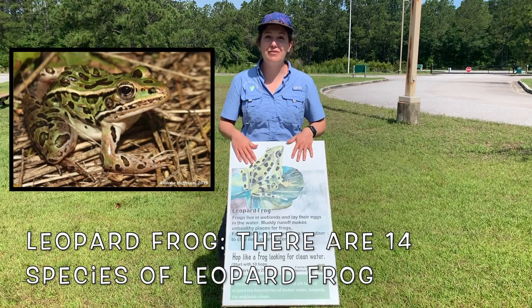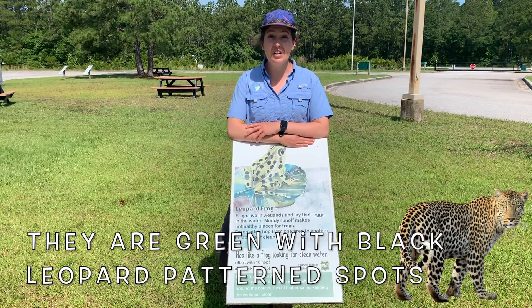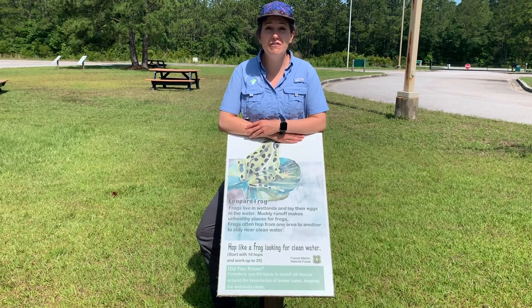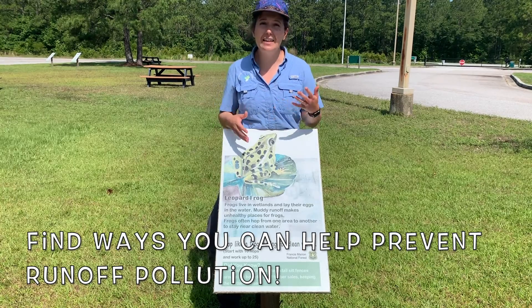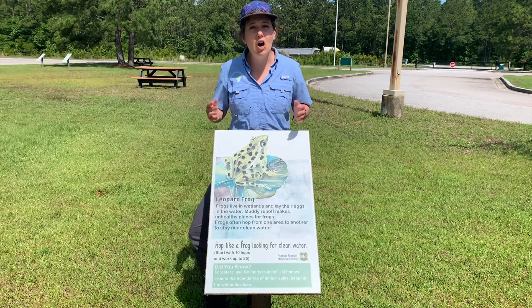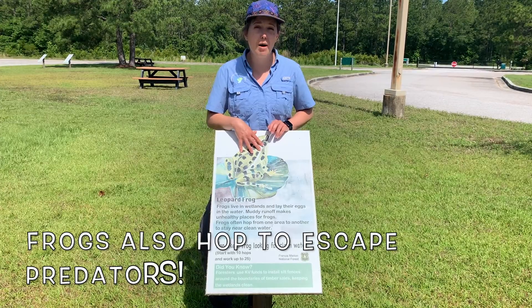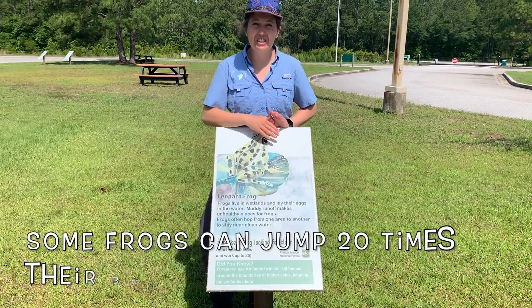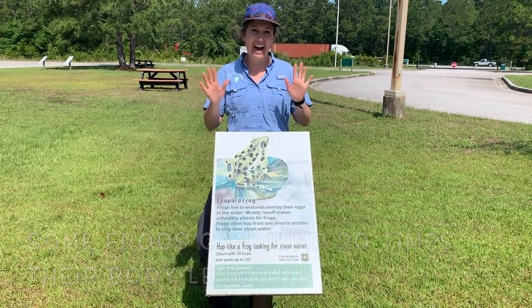Up first are leopard frogs. Frogs are amphibians that commonly live in wetland areas here in the Lowcountry. Keeping our wetland and runoff water clean is very important for all animals that live in the wetlands, because muddy and polluted runoff can make wetlands unhealthy not just for frogs, but for all animals that call wetlands home. Oftentimes frogs will hop from one area to another looking for clean water. So our first exercise is going to be hopping like a frog looking for clean water 10 times.